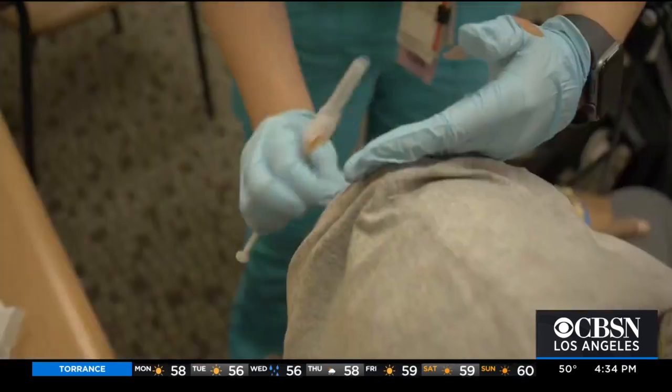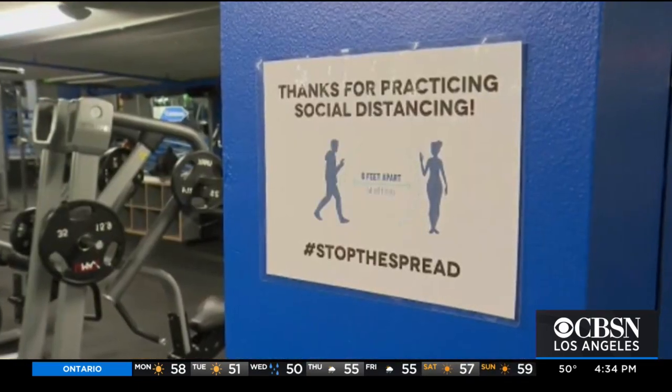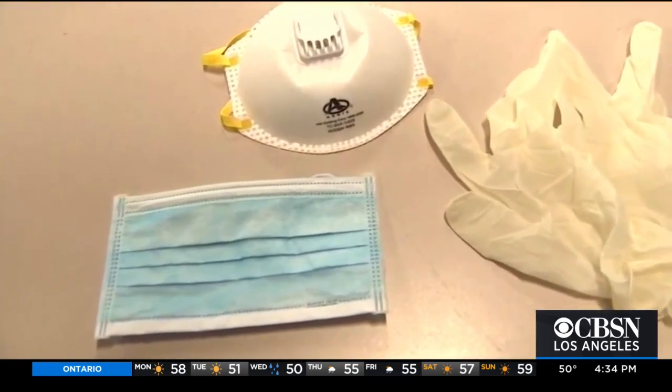Dr. Gandhi says the best protection is multi-pronged, which still includes vaccination and social distancing. As for which medical masks to buy in light of the latest research: in general, anything sold on Amazon — those 100 or 500 surgical mask packs — has really been tested and is made out of genuine polypropylene material. You can tell because it's sort of shiny.